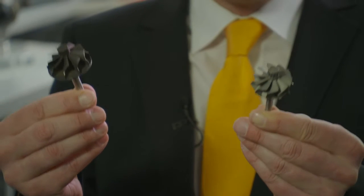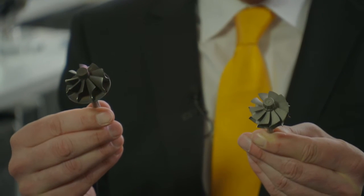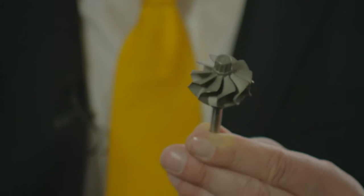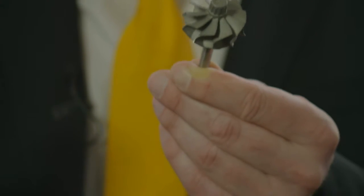We have here two turbine wheels made for the same shaft power. One is the conventional radial turbine wheel. The other is the new radial-axial turbine wheel — we call it the RACS turbine wheel. We could achieve a difference in size because of the new blade design. With this new design, we can reduce the inertia significantly.